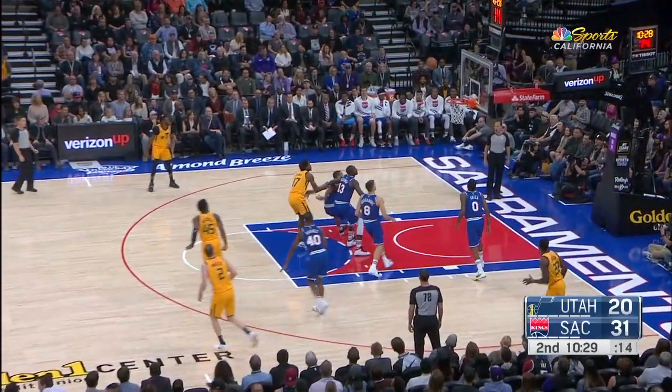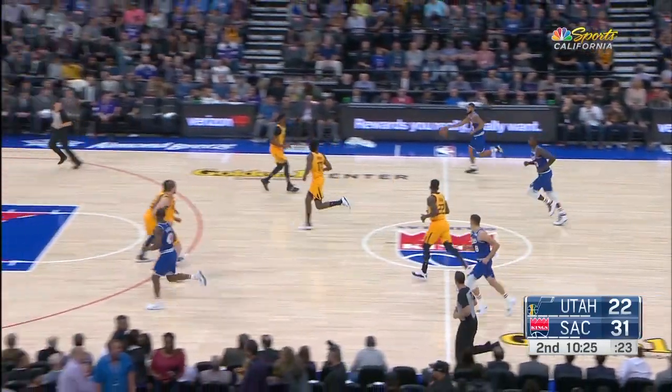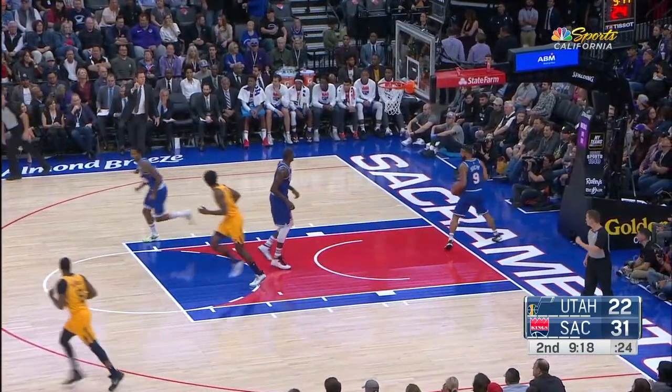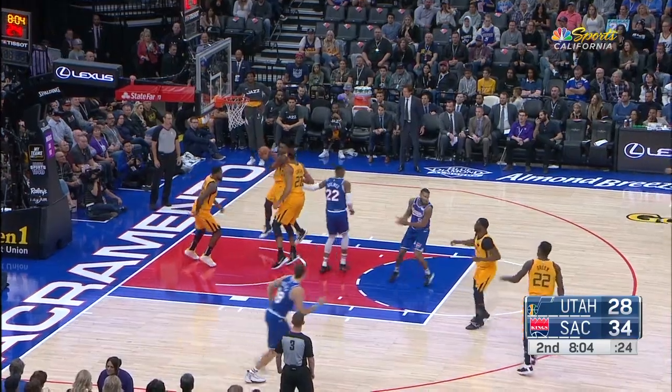Mitchell now from 17. Boy, is he smooth. He's got four points — he is a heck of a player. Now Harrison Barnes has to pick up Mitchell, and Mitchell now with six. It's a six-point game.